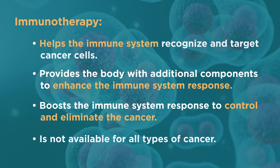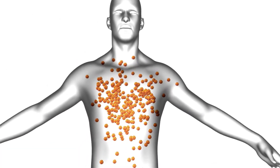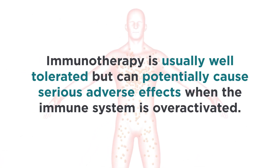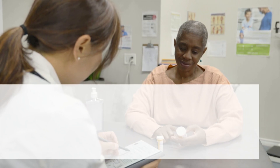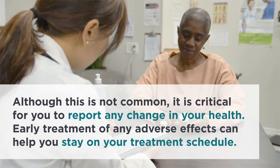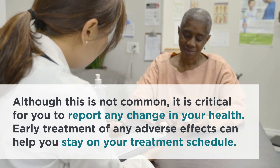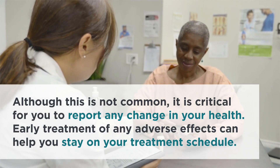Immunotherapy is not available for all types of cancer. It is usually well tolerated but can potentially cause serious adverse effects when the immune system is over-activated. Although this is not common, it is critical for you to report any change in your health. Early treatment of any adverse effects can help you stay on your treatment schedule.